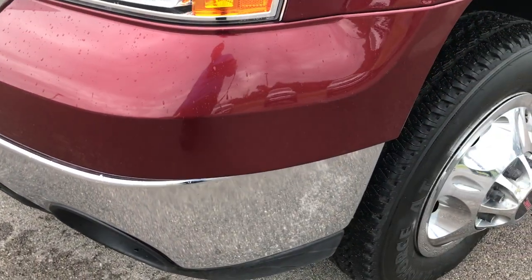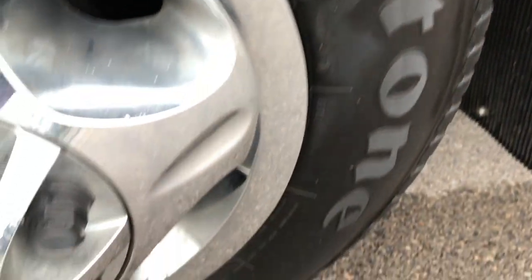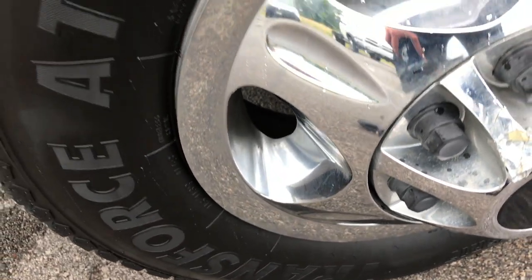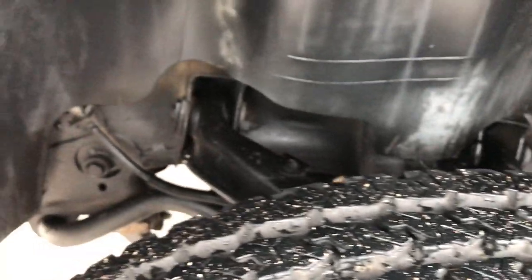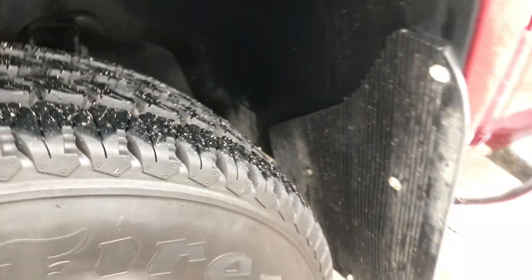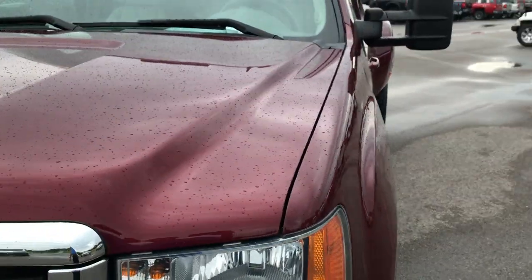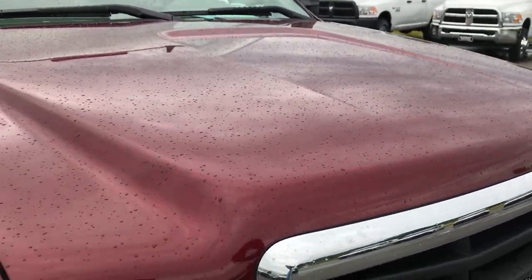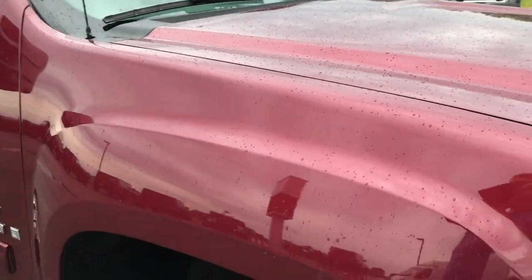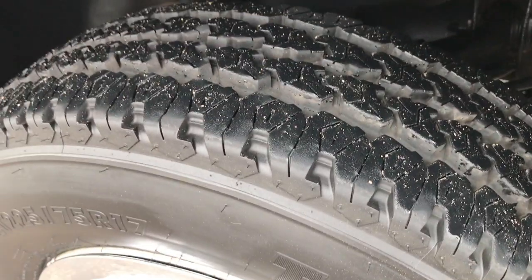You can see the front bumper is very clean. This has like-new Firestone Transforce tires with wheel simulators. These tires have just about all the tread left. You can see the frame and underbody is in really nice clean condition. It is sprinkling out just a little bit, so that's what's on the hood there. The passenger side rim simulator is in excellent condition — no scuffs or scrapes — and that tire is like new as well.